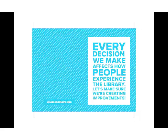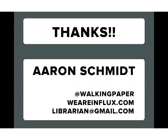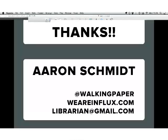I'll leave us with this thought: I really do think that every position in the library affects the overall user experience, and we need to make sure we're moving towards making improvements in all these decisions. That's all — you can find me at these places.